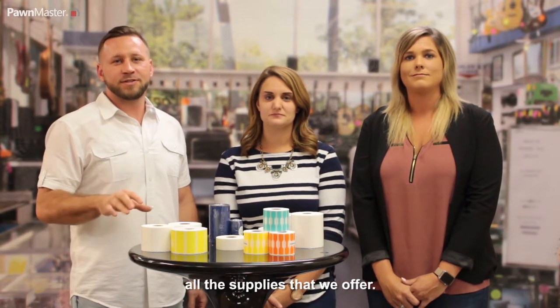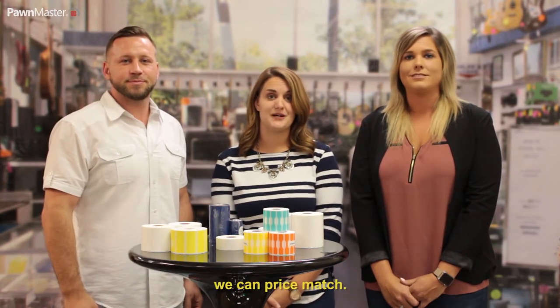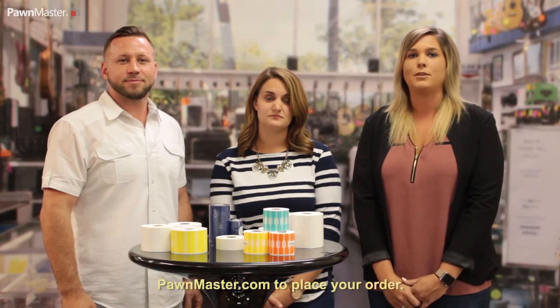And we also support all the supplies that we offer. We meet or beat prices, so bring your prices to us so we can price match. Give your account manager a call or go to Pondmaster.com to place your order.